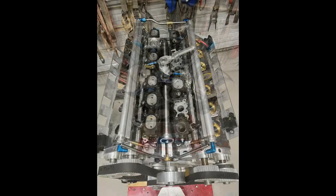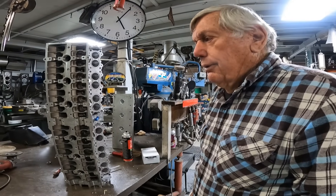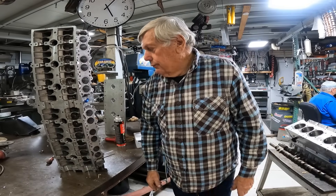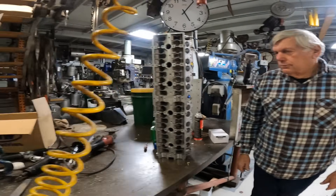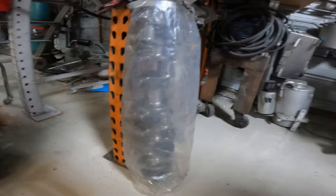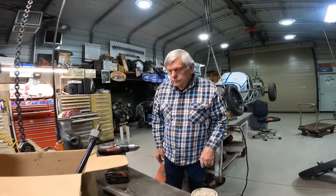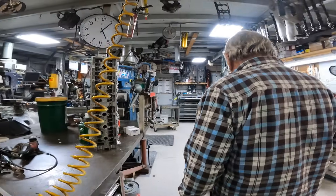It's going to be identical to the six liter but just five liters. With the shorter stroke we're hoping to turn it 11,000 or 12,000 RPM — it should make as much horsepower as the six liter. The crank is right here in the bag — that's the new crank. It's a marine crank. So we've got everything but the cams now.